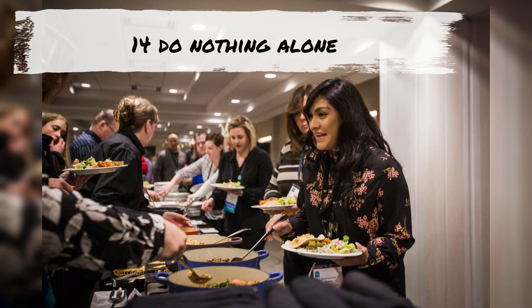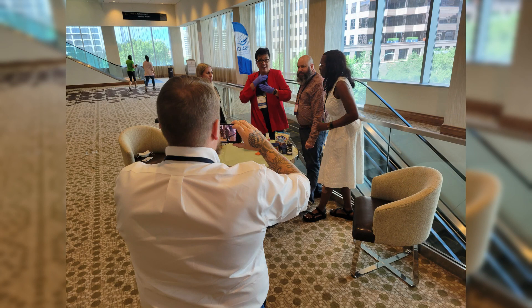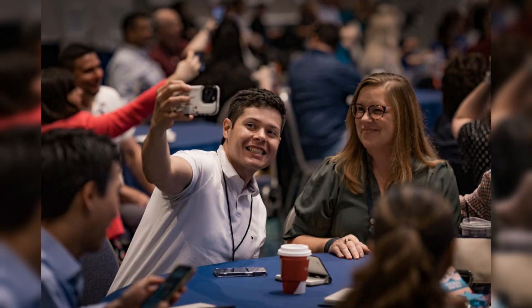Even if you're just heading off for a quick snack, invite a fellow trainer to come with you so that you can talk about topics of interest. You never know when you'll find someone that you can help, or who can help you.